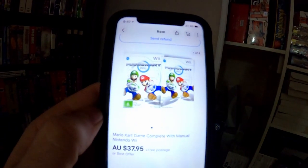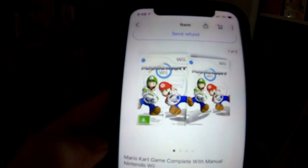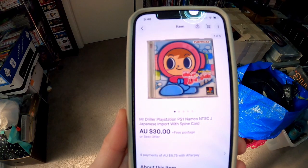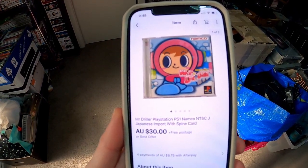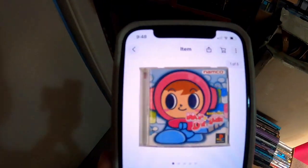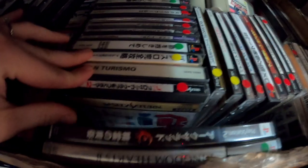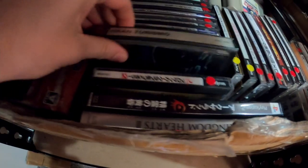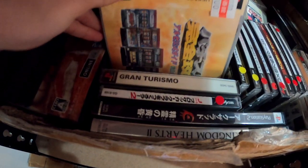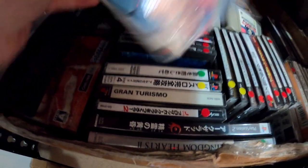We actually sold the other Mario Kart as well — this one went for $37.95 because it had the manual. That should be in this stack here as well as it's a recent one, and there it is. Mr Driller is a Japanese PlayStation game, NTSC-J — picked that one up for $4, and all my Japanese games are hiding down here.